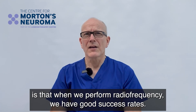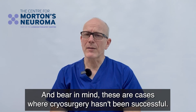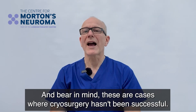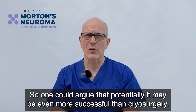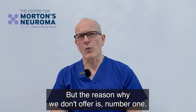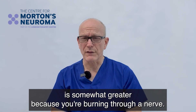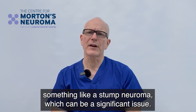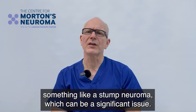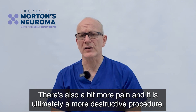When we perform radio frequency we have good success rates — and bear in mind these are cases where cryosurgery hasn't been successful — so one could argue it's potentially even more successful than cryosurgery. But the reason why we don't offer it first is because the risk of complication is somewhat greater: you're burning through a nerve, and we can't discount the possibility of developing something like a stump neuroma, which could be a significant issue. There's also a bit more pain, and it is ultimately a more destructive procedure.